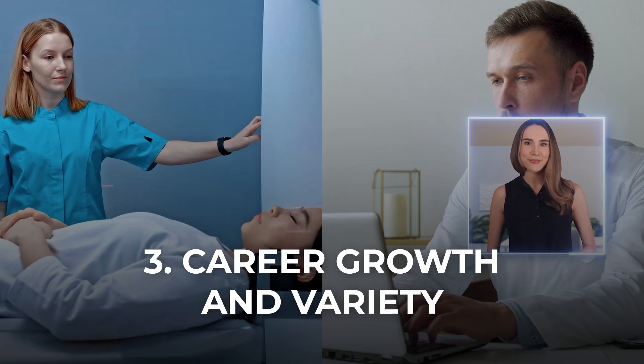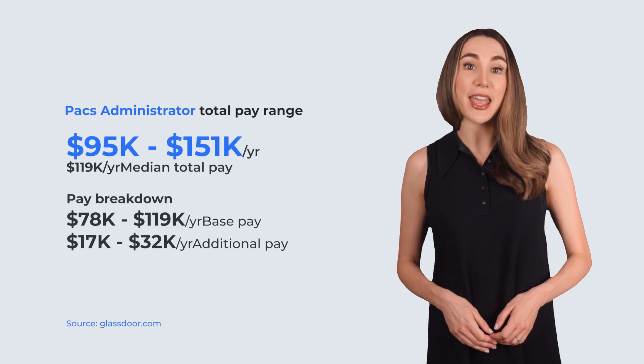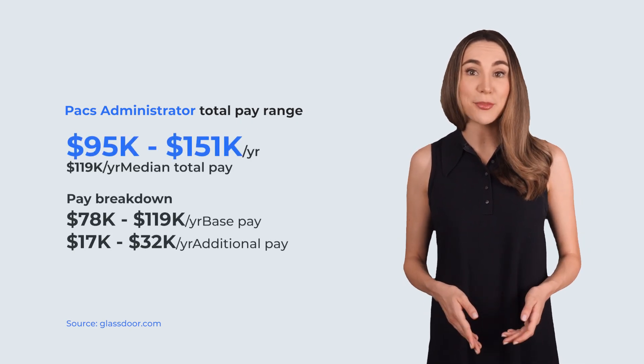Career growth and variety. Let's talk about career growth. As a radiologic technologist, career advancement might feel limited, but PACs and radiology IT roles offer a clear path upward. Starting as a PACs analyst, you can grow into senior positions like PACs administrator or even enterprise imaging manager. Plus, many PACs and IT roles allow for remote work or flexible hours. Imagine troubleshooting imaging systems from your home office instead of standing in the imaging suite all day.